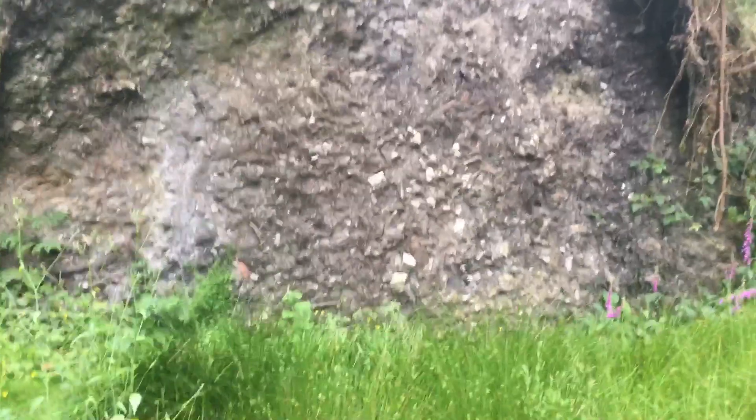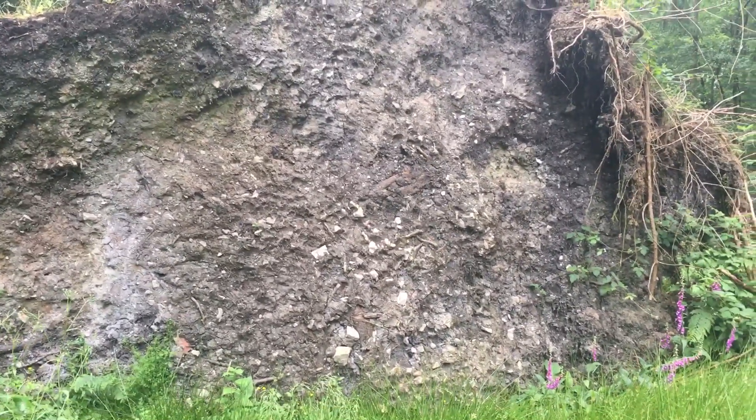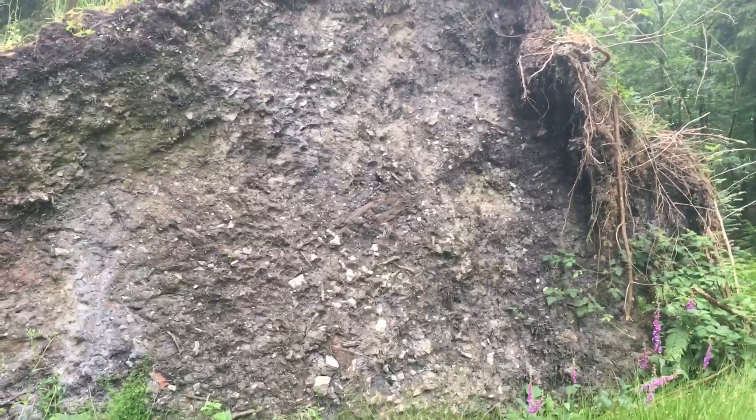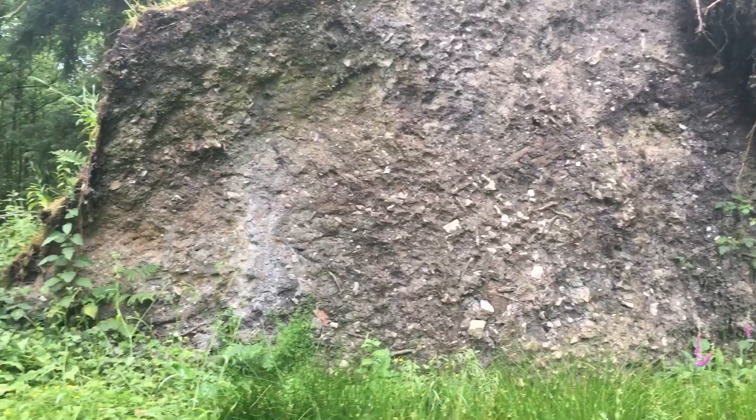It's amazing what probably lives in this massive tree root. Hello! Thank you.